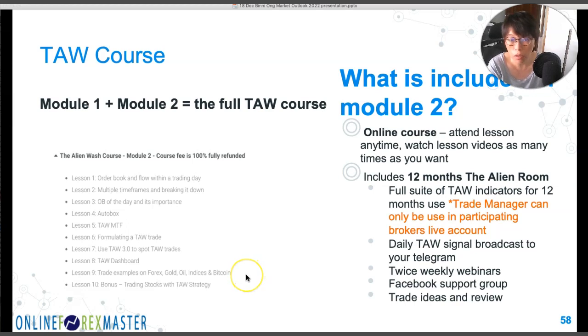What do you get in Module Two — the $700 you pay? You get lifetime access to the online course with updates for as long as you want, so even if you're a slow learner, you can watch the videos or read the handouts at your own pace. It comes with 12 months of the Alien Room, which is our support platform. Included are the use of our TALL indicators, the trade manager in participating brokers, TALL signal broadcasts on Telegram, and twice-weekly webinars.